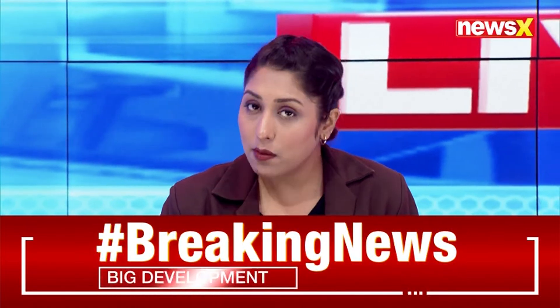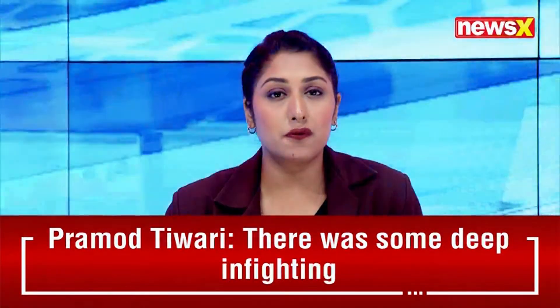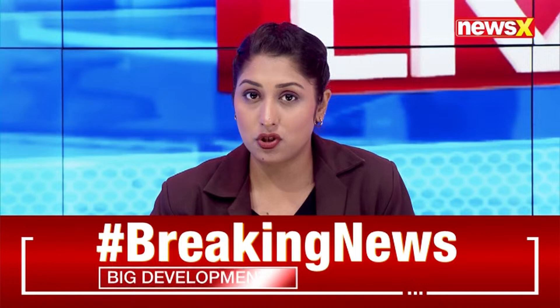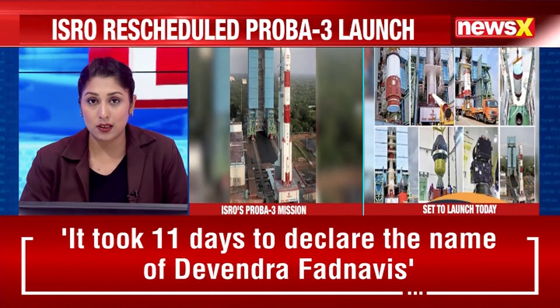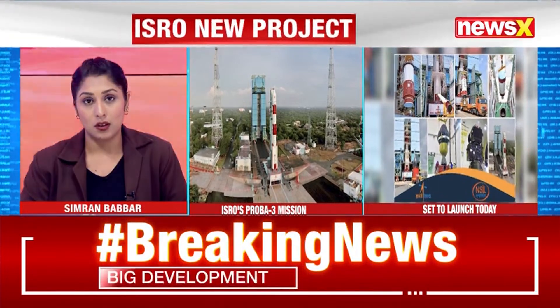We now shift our focus to developments concerning ISRO, which is set to launch the European Space Agency's ambitious PROBA-3 mission at 4 p.m. from Sriharikota.